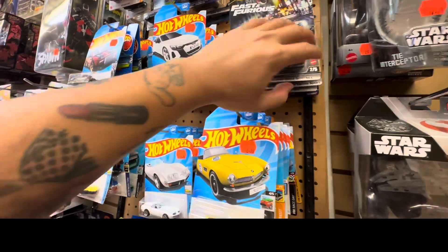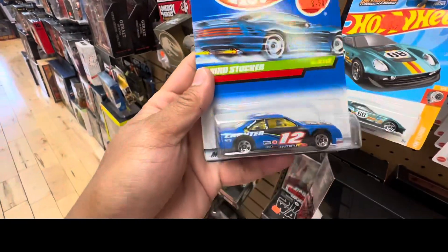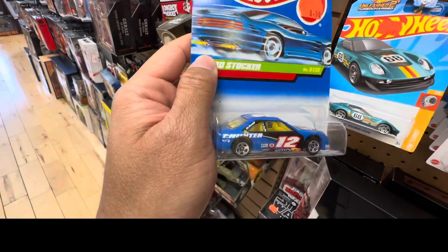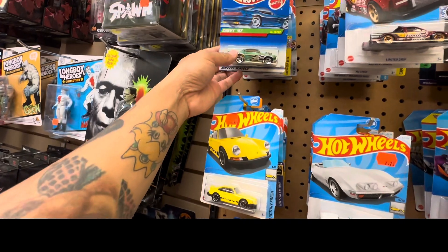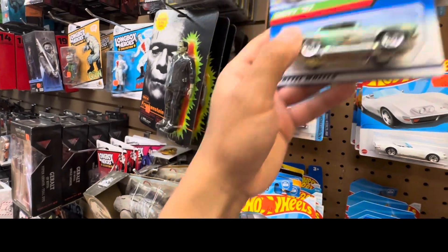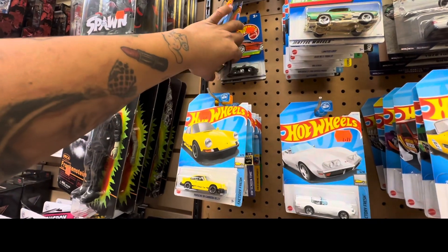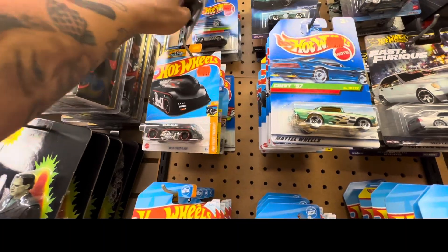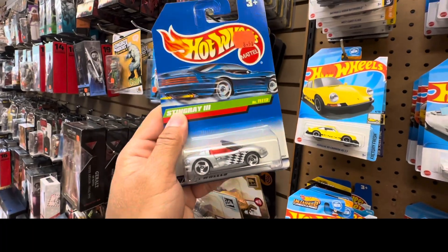I'm not picking any of these right now because I already have them in my collections. But I can say that if you have a decent or nice Hot Wheels car that's just waiting for you, you can pick them up here.